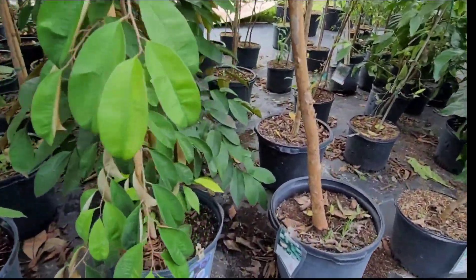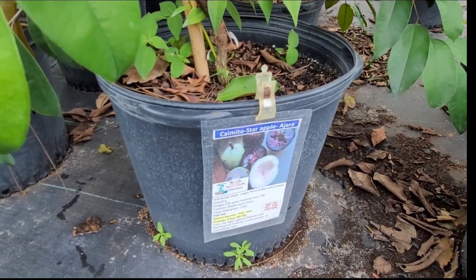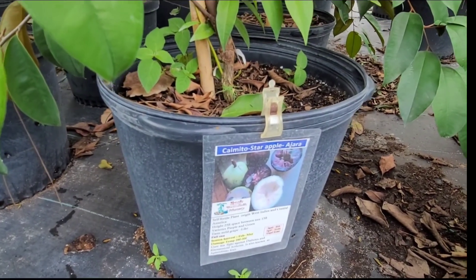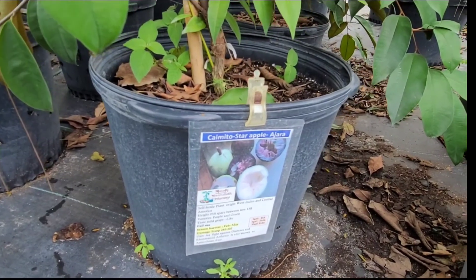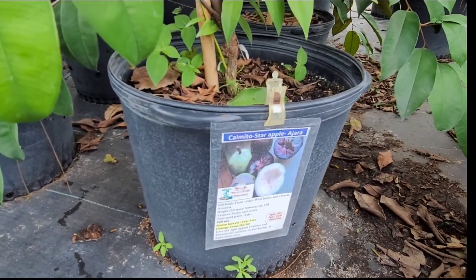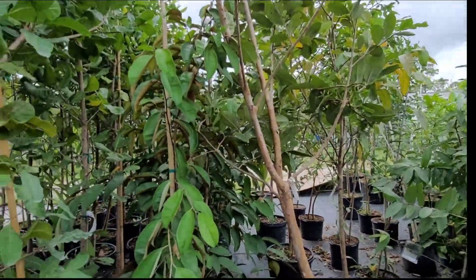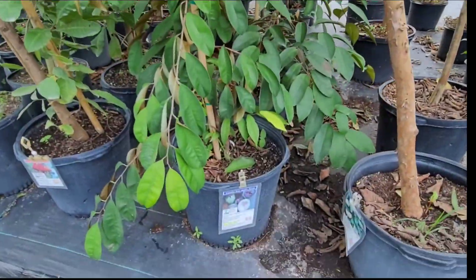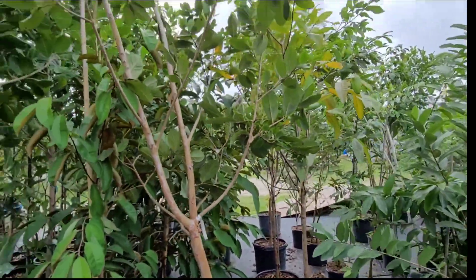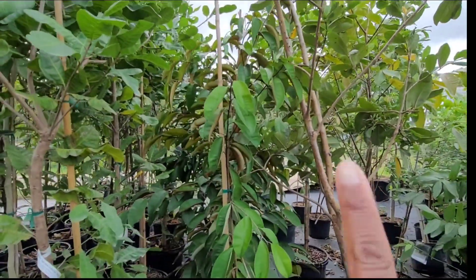Next to the cashew is the Camito star apple — origin West Indies and Central America, height 25 feet, taste is a mild grape-like flavor, harvest February through May, damage temp 28 to 30. I think this is the green Camito — I'll have to ask to be certain.